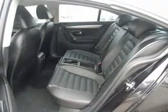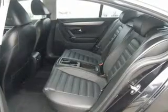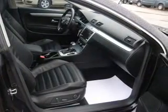Leather seats. Power door locks. Power windows. Cruise control. Bluetooth wireless. An AM FM stereo with multi-disc CD player. A satellite radio.